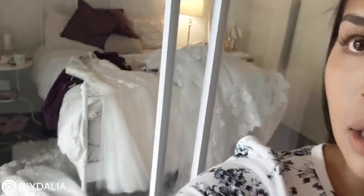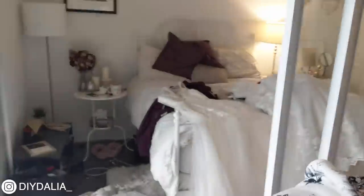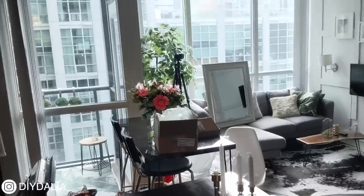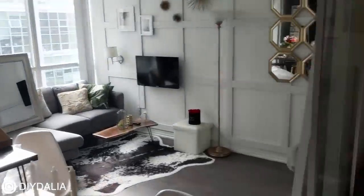Before I get into the first dress, I just wanted to show you how crazy disorganized my apartment becomes when I have to shoot these try-on hauls. Wedding dresses everywhere. My kitchen table is a place. I have a mirror up there, mirror on this side too. Like it is chaos in here. Just wanted to let you into that inner behind the scenes view. Now I'll get into the first dress.